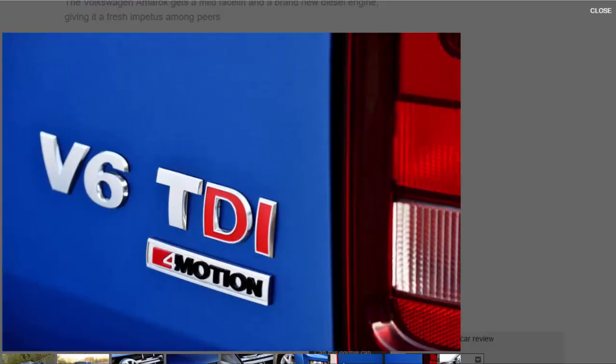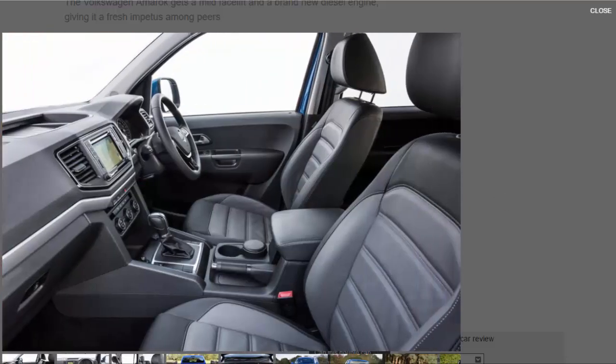VW's 3.0-litre V6 diesel engine is a peach and makes memories of a clattery diesel dominating the cabin a thing of the past. Don't be mistaken into thinking it is as refined as it would be in a passenger car, as a distinctive undertone is always audible but never onerous. Its low-down grunt and peak power make this one swift pickup, with the muscular V6 delivering its power in a linear, smooth fashion. An overboost function allows a further 19 bhp to be made available, making swift manoeuvres such as overtaking effortless.